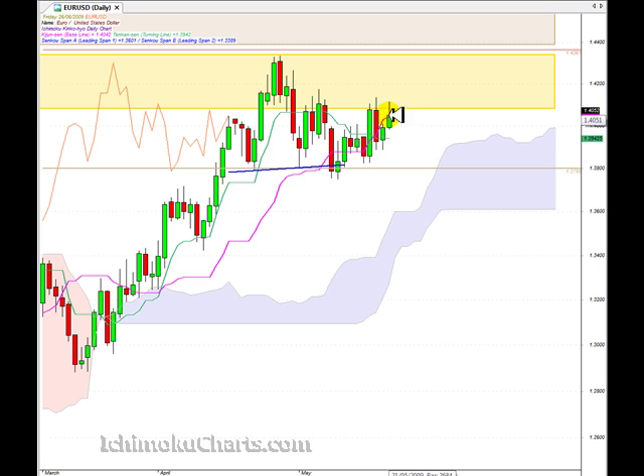Well, another green candle with a moderately sized body. The green candle means that the bulls have made net progress from the open today. But if we look at where the market closed, it closed in the centre of the range, and that means that neither the bulls nor the bears were in control when the market closed.